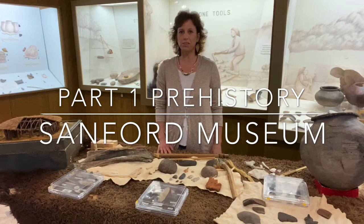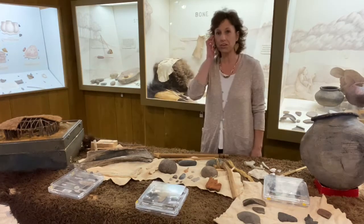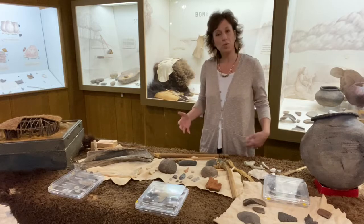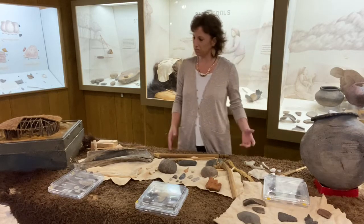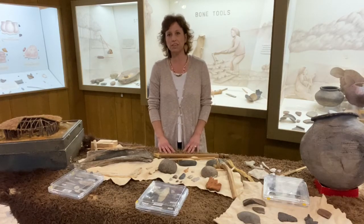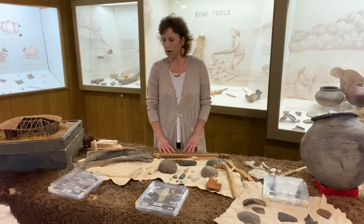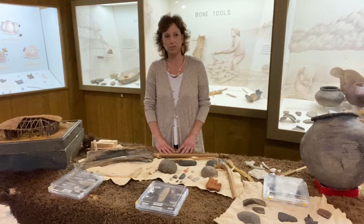Hello, thank you for joining me here today at the Sanford Museum in our archaeology area. We apologize that we can't be doing this in person right now, so this is the next best thing. Hopefully this will get you excited to come visit us here at the Sanford Museum. Today we're talking about prehistory and prehistoric people.